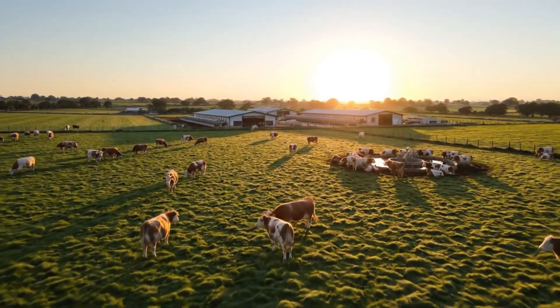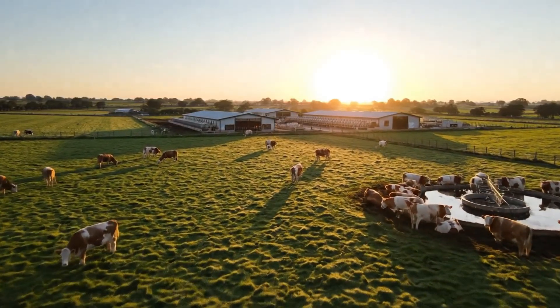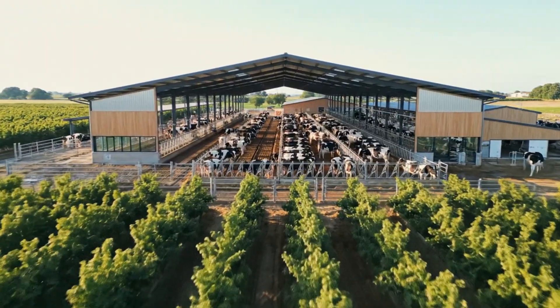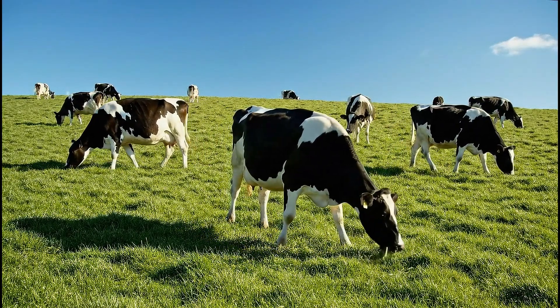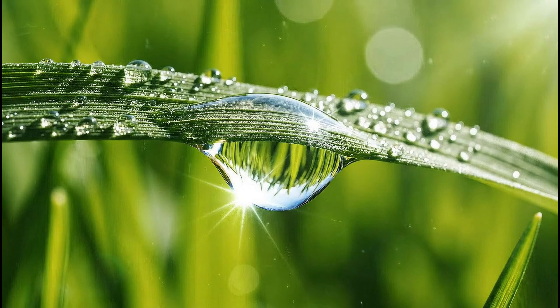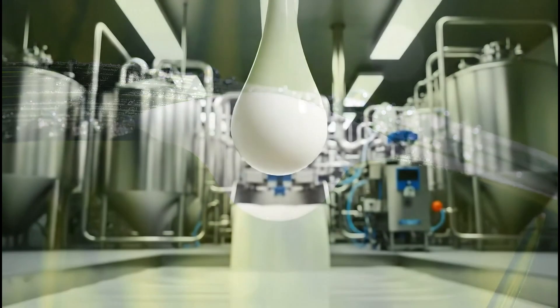You are watching the journey of a drop of milk to the delicious carton of milk in your hand. Today, we will step into one of the most modern milk production facilities in the world.